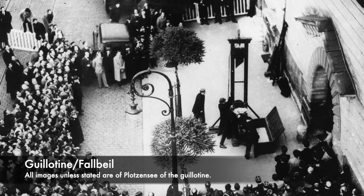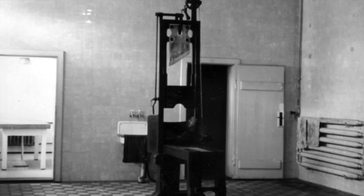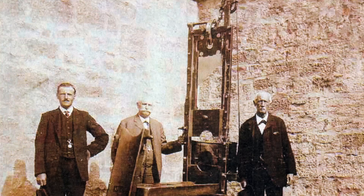Hitler decided upon the guillotine, or Fallbeil, as he wanted a quick and efficient method of executing his enemies, and he settled on the device to do this. During the Nazi regime, 2,891 people were convicted by the notorious Nazi People's Court and were executed at Plötzensee. A guillotine was brought into the prison from 1937 to replace execution by axe, as Hitler deemed it to be too barbaric and did not want his Nazi regime to be seen as backwards and medieval.